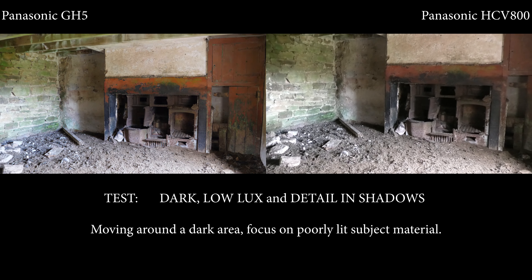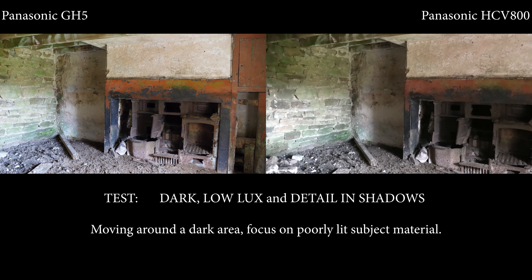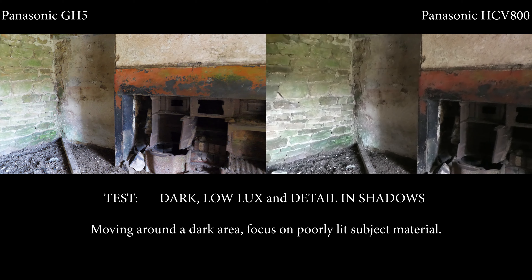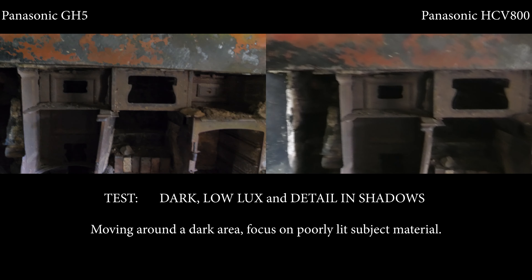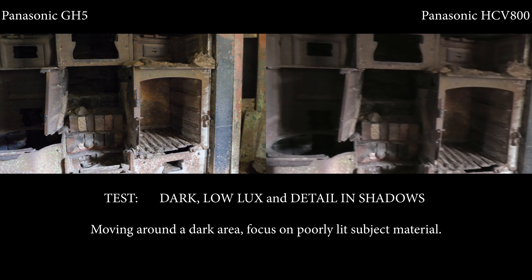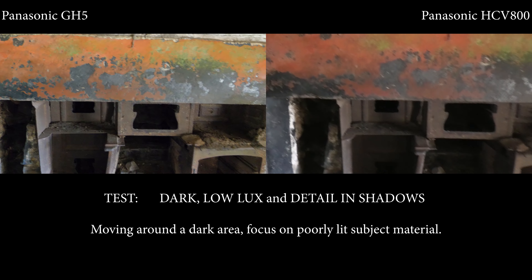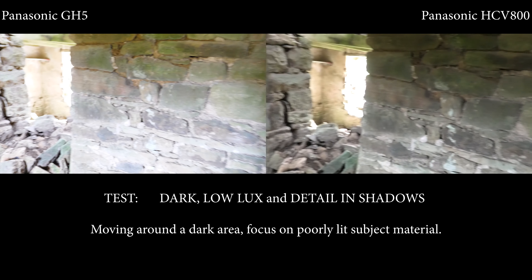Moving into a dark area — this is actually really quite dark. What we're looking for here is detail in the shadows. If you look into the alcoves, you can see the GH5 picks up the detail a lot better, but you'd expect that given its much bigger sensor. Focus is still holding quite well on both cameras, and you can see the detail of the red paint on the mantelpiece and the green on the walls.